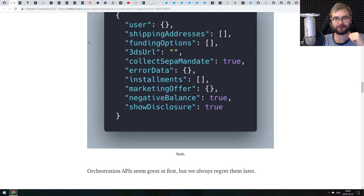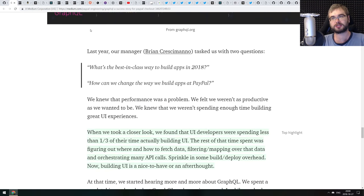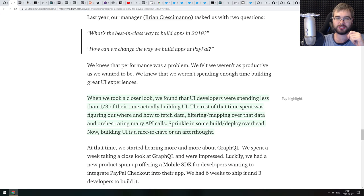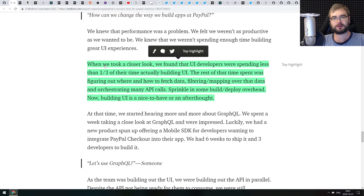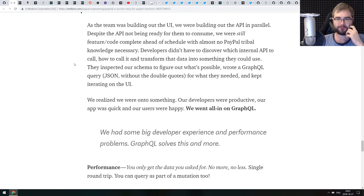The article talks about the advantages of switching from REST to GraphQL for a checkout use case and what GraphQL brought to the UI team. One highlight from the article: when they took a closer look, they found that UI developers were spending less than one third of their time actually building UIs. The rest of the time was figuring out where and how to fetch data, filtering, mapping over data, and orchestrating many API calls — and with build/deploy overhead, building UIs became an afterthought.